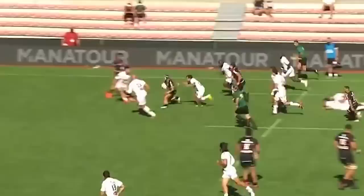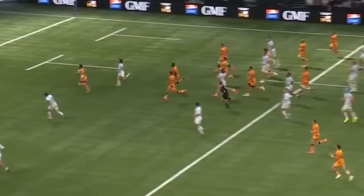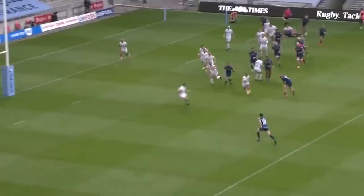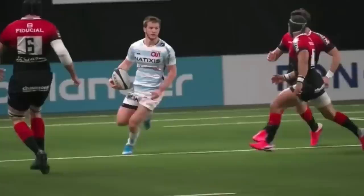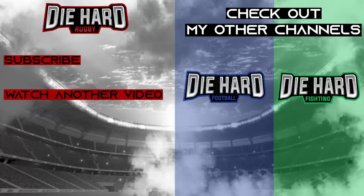It's a big one. Sneaking his way through and he's scored. He's scored.